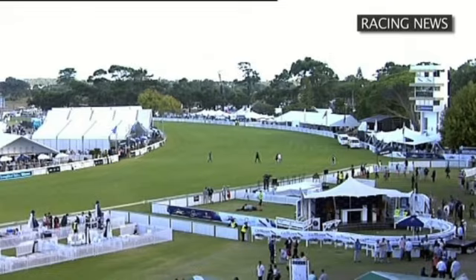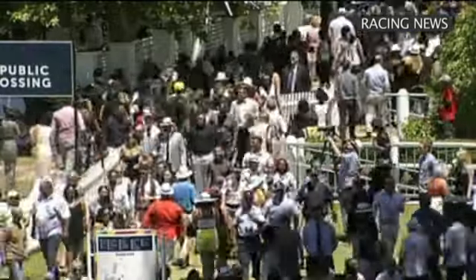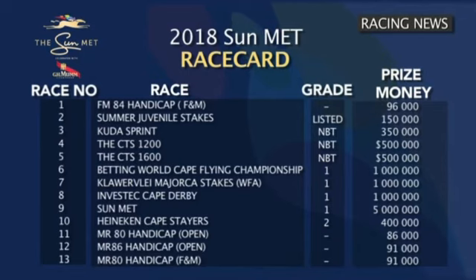The 135th running of the Sun Met, celebrated with Mum, takes place at Kenilworth in just six days' time. It's Africa's richest race day, with the Sun Met offering a five million rand stake and a further 15 million up for grabs for the other 11 races on the day's full programme. There are four Grade 1s, a Grade 2, a listed, three non-black type races and four handicaps. From sprints to the classic distances and staying races, as well as races for juveniles and older horses, there's something for almost every horse and racing enthusiast.